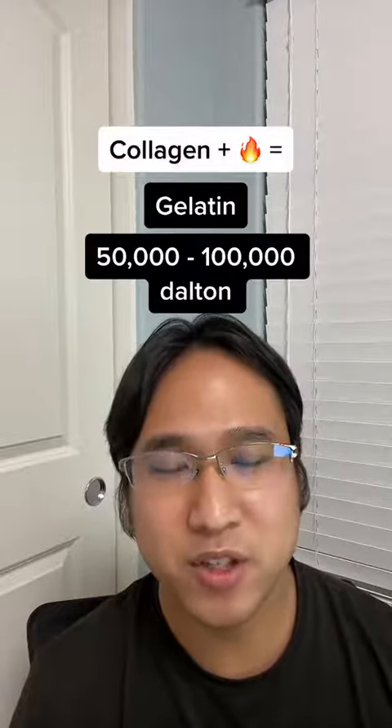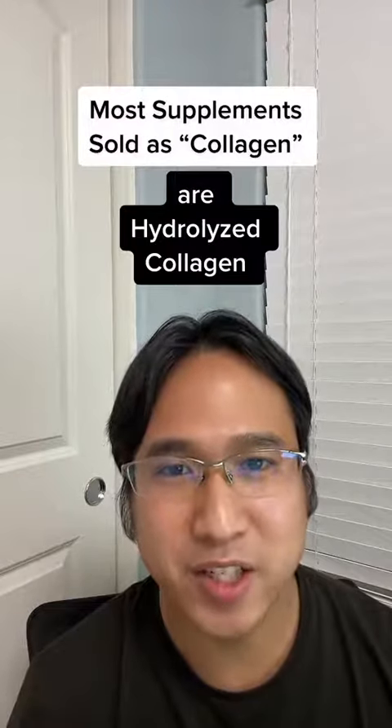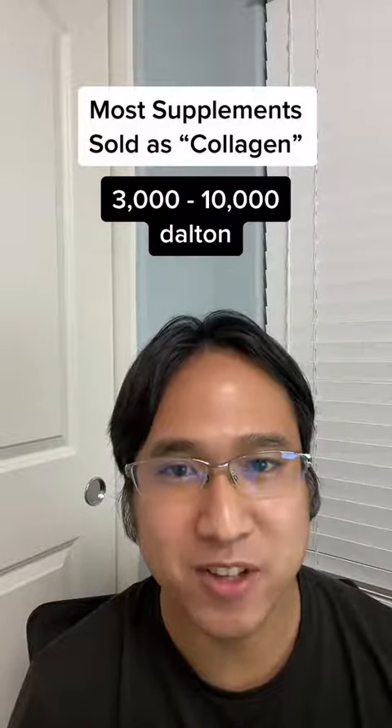and that's around 50,000 to 100,000 daltons. Most of the collagen sold as supplements is hydrolyzed collagen or collagen peptides, and they are usually between 3,000 and 10,000 daltons.